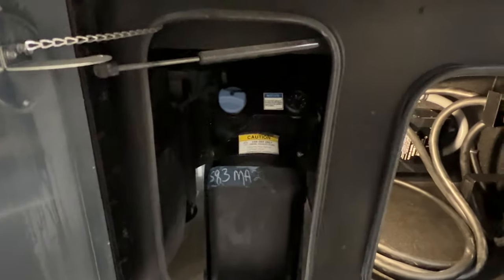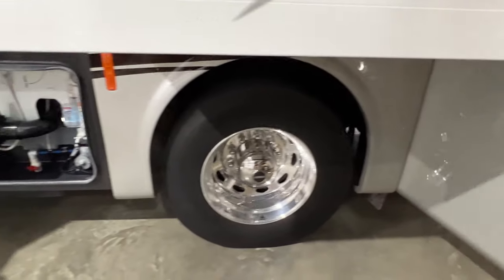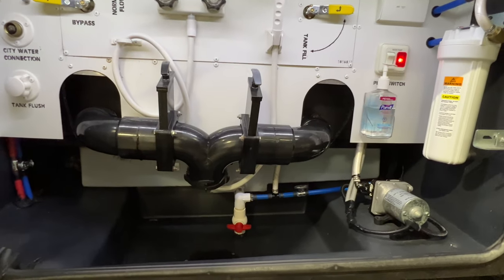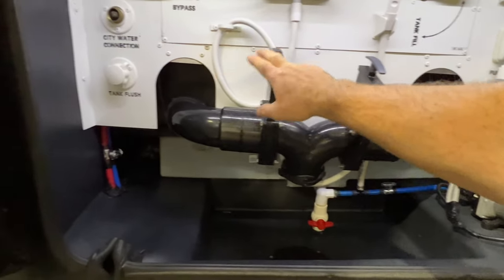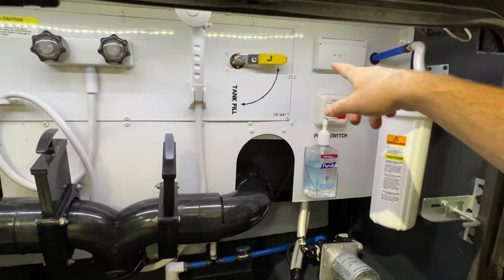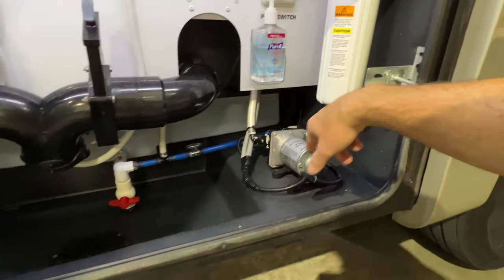There's your DEF fluid — it holds 13 gallons. Here's your wet bay with motion-activated light, very easy to use. You just hook up your hose here. There's your gray water and black water — it does have the black water tank flush, which is really nice. Outside shower. You can fill up your water tank here. Got a new filter, and there's your pump and your drain.